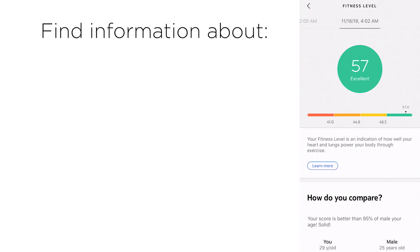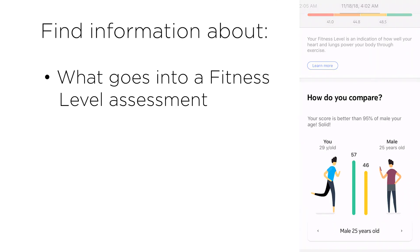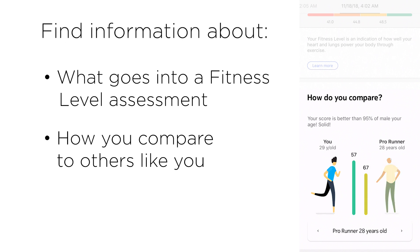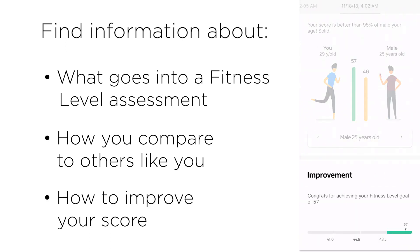You will also find more information on what goes into a fitness level assessment, how you compare to others like you, as well as advice on how you can improve your score.